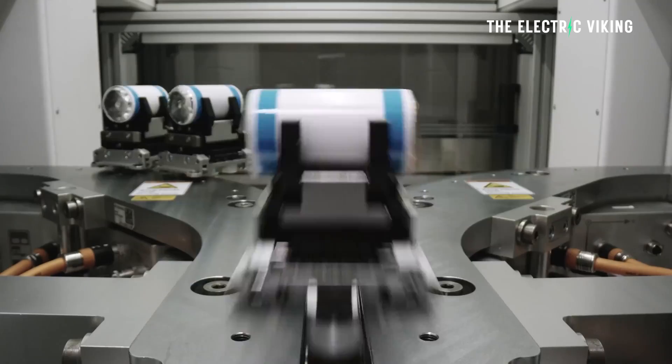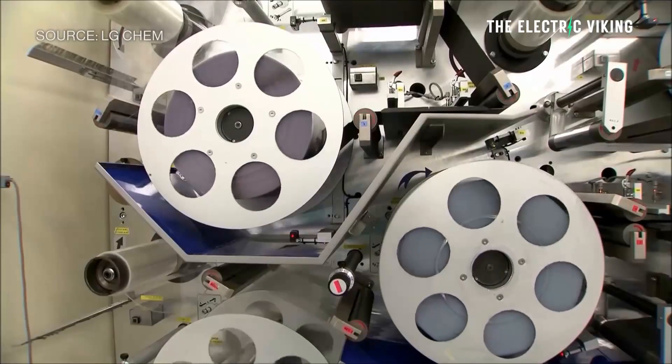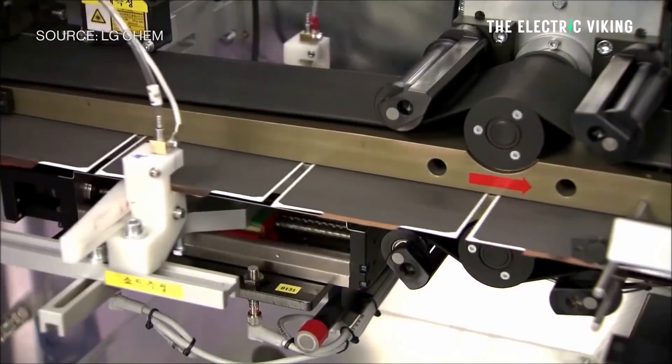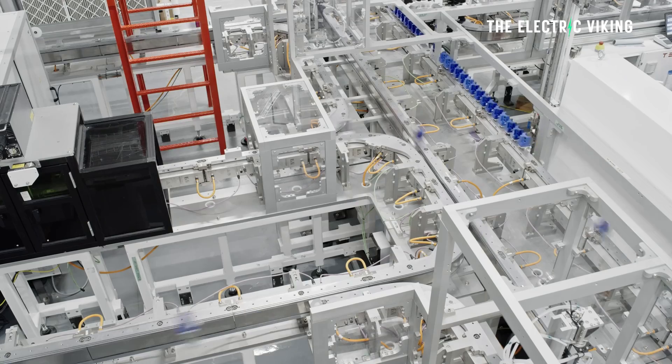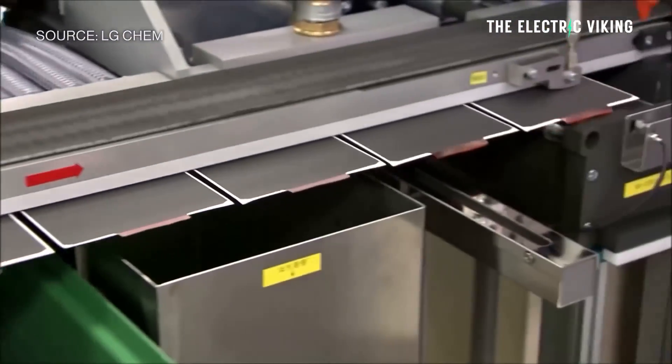LG Chem has a relationship with General Motors — they basically produce GM's battery packs in big factories in the US. But they've just revealed a new technology called single crystal cathodes that will increase the energy density of their battery packs by more than 10%. It's being mass produced right now, but LG Chem went and said that 4680 cells for Tesla could just be a bigger priority for them than pouch cells for General Motors.